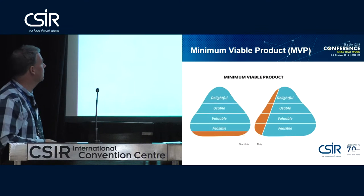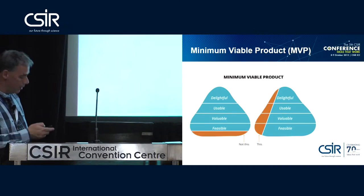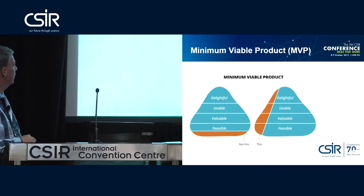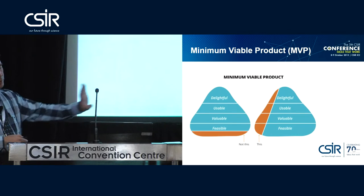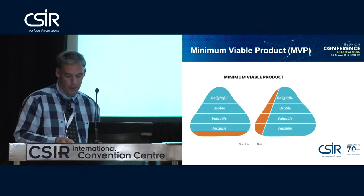Another way of looking at it: instead of doing bottom-up — looking at feasibility, value, usability sequentially — you do everything in parallel. You look at feasibility, value, and usability simultaneously, and you're starting to delight your client. You just keep on doing that iteratively.